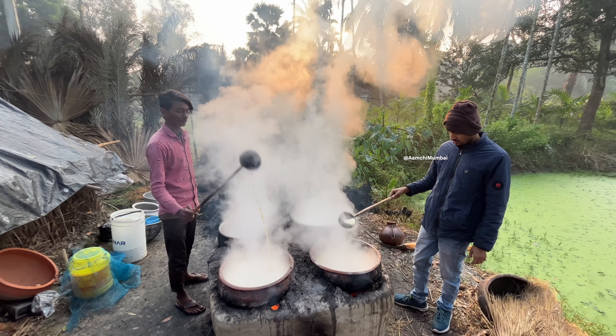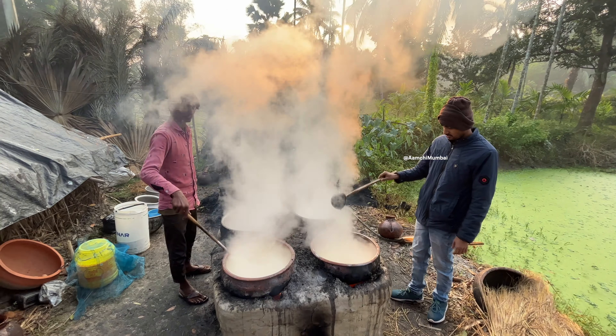This stage requires constant attention and stirring to ensure the syrup doesn't stick to the pot and burn. As the sap turns into a golden brown syrup, it releases a captivating aroma — a blend of earthy sweetness with a smoky undertone. And here is our Nolengur, a sweetener that's much more than just sugar. It's a part of Bengali culture and culinary art.